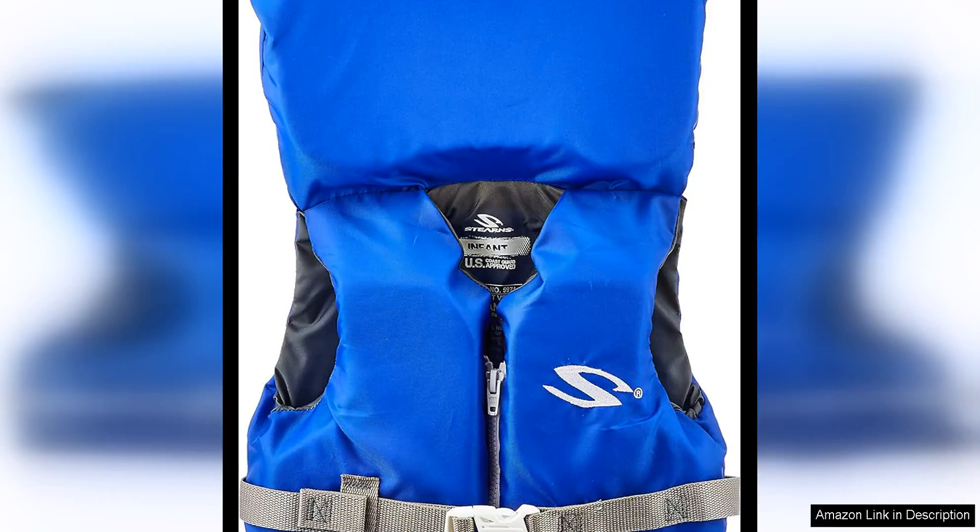The Stearns Infant Classic Series Life Vest is a top-notch choice for parents looking to ensure their little ones stay safe while enjoying time on the water. This USCG type II life jacket is designed specifically for infants weighing less than 30 pounds, providing peace of mind for parents and caregivers alike.